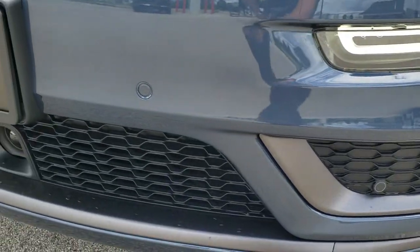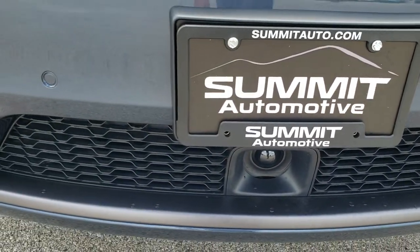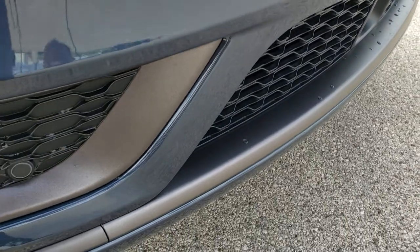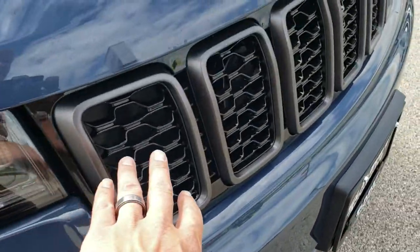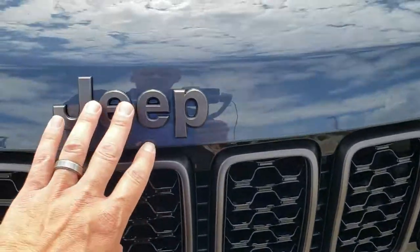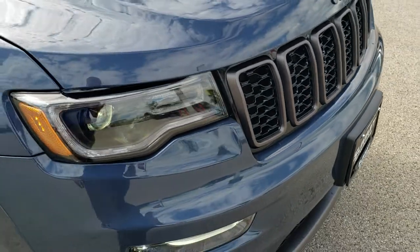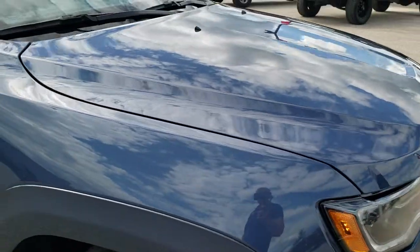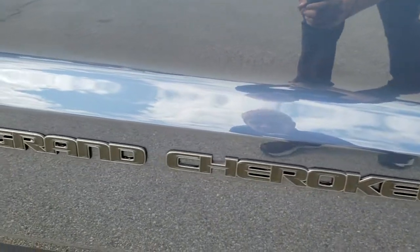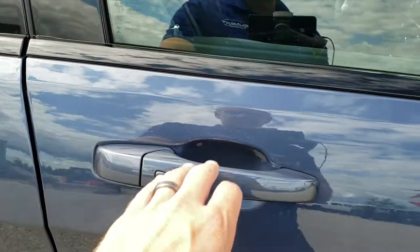Front bumper parking sensors. It also has the adaptive cruise control. Take note of the granite crystal bumper inserts around the bezels and on the seven-slotted grille, the inserts on there. Also the Jeep logo is that granite crystal color as well. You get the blacked-out Cherokee lettering outlined in granite crystal as well. This one has the enter and go system.